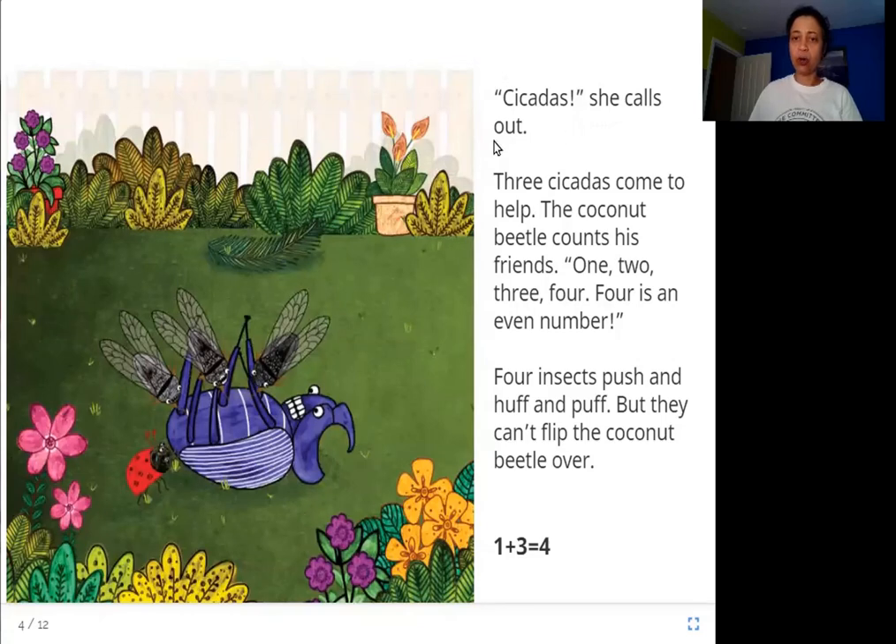"Cicadas!" she calls out. Three cicadas come to help the coconut beetle. The coconut beetle counts his friends: one, two, three, four. Four is an even number. Four insects push and huff and puff, but they can't flip the coconut beetle over. One plus three is equal to four.